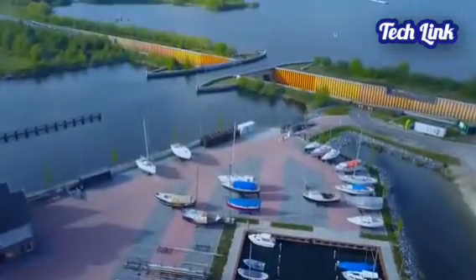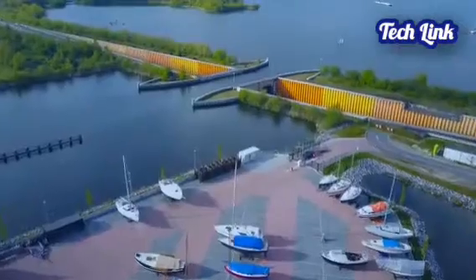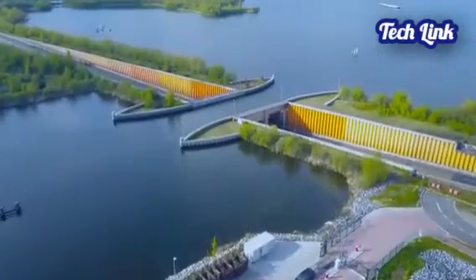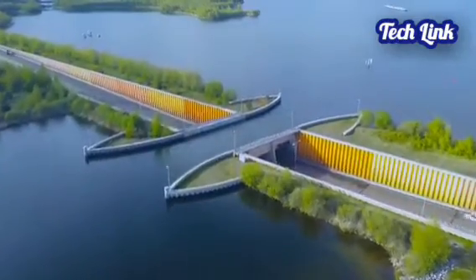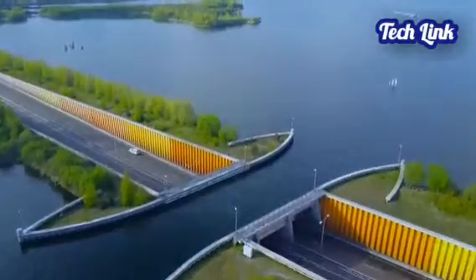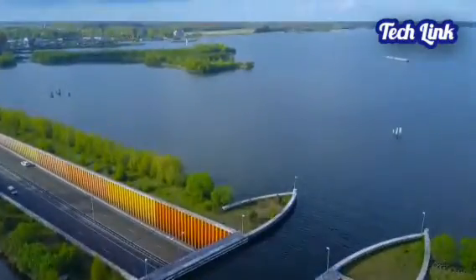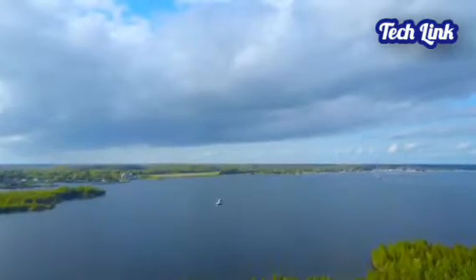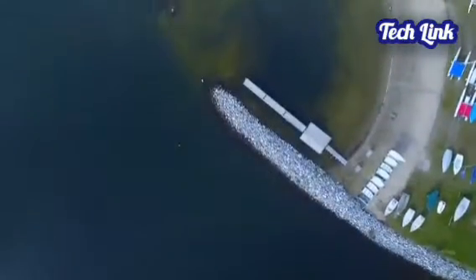The route connects Flevoland, the world's biggest man-made island, to the rest of the Netherlands. Three artificial lakes surround Flevoland, which was built on reclaimed land in the area. Flevoland covers an area of 374.5 square miles (970 square kilometers) and is divided into the drain sections: Flevopolder and Noordoost-Polder.